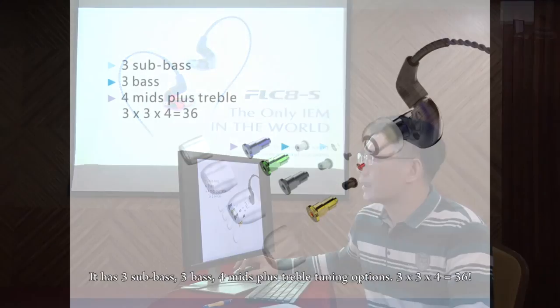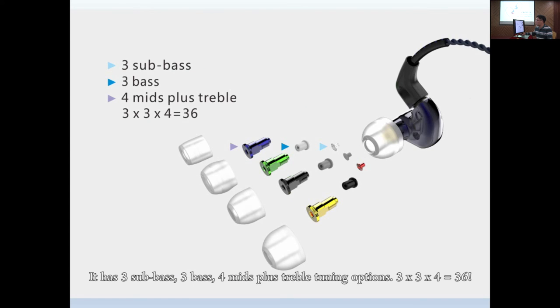It has three sub-bass options, three bass options, and three mid-plus-treble tuning options. Three times three times four equals 36.